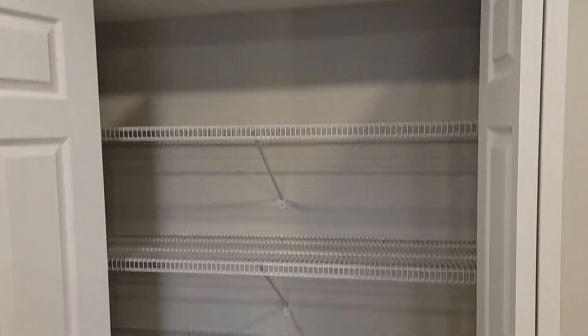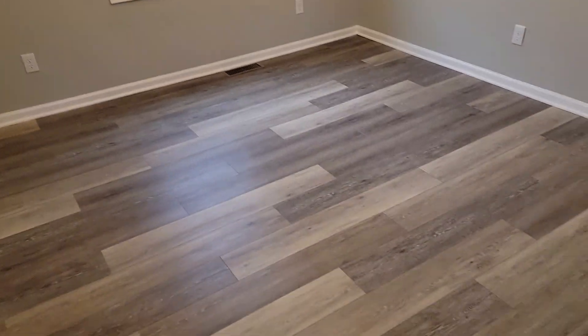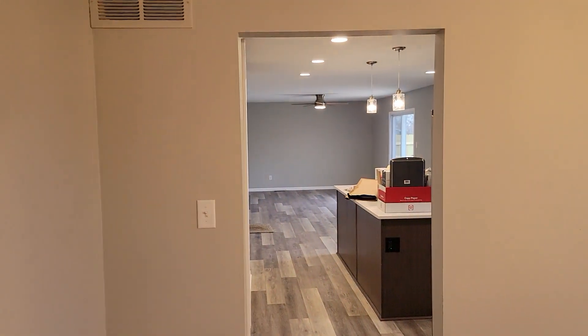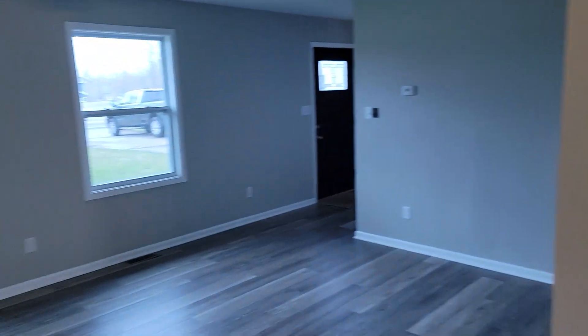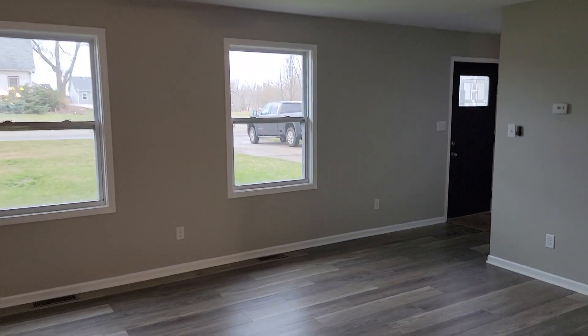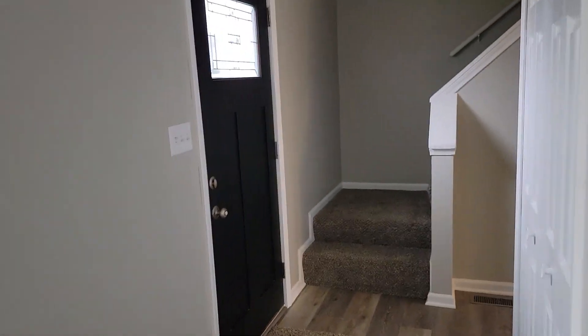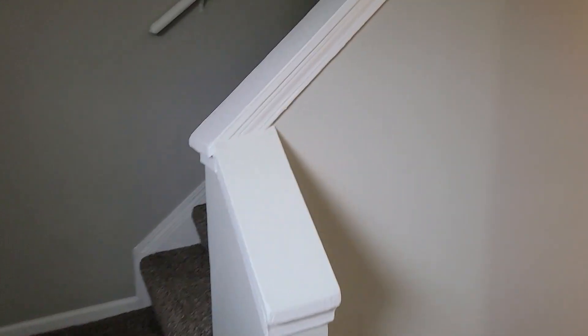Behind me we've got a pantry with a little wire racking in there. And then adjacent to the kitchen we have the dining room — full formal dining. To the right of there we've got another living space, so it's got two living rooms. We've got the one back there adjacent to the kitchen, and then we've got this front area here too. Front entry and then stairs to the upper bedrooms.